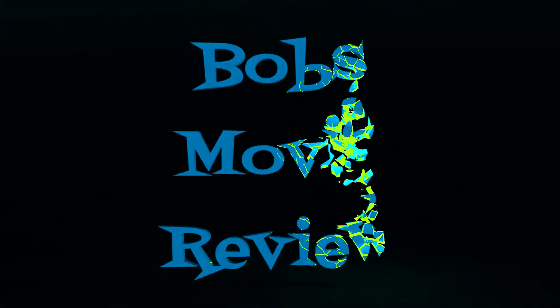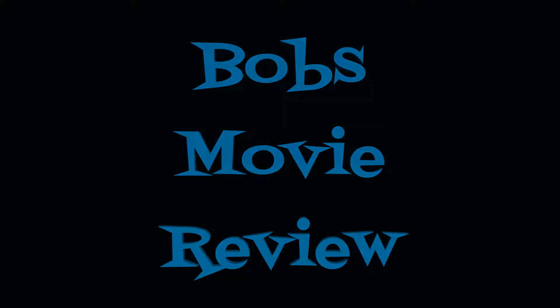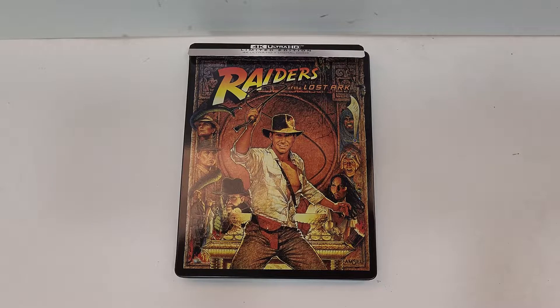Hello movie lovers, Bob for Bob's Movie Review here today with my unboxing of Raiders of the Lost Ark on 4K Steelbook. This one will be available for purchase June 14, 2022. It was sent to me for review by Paramount.